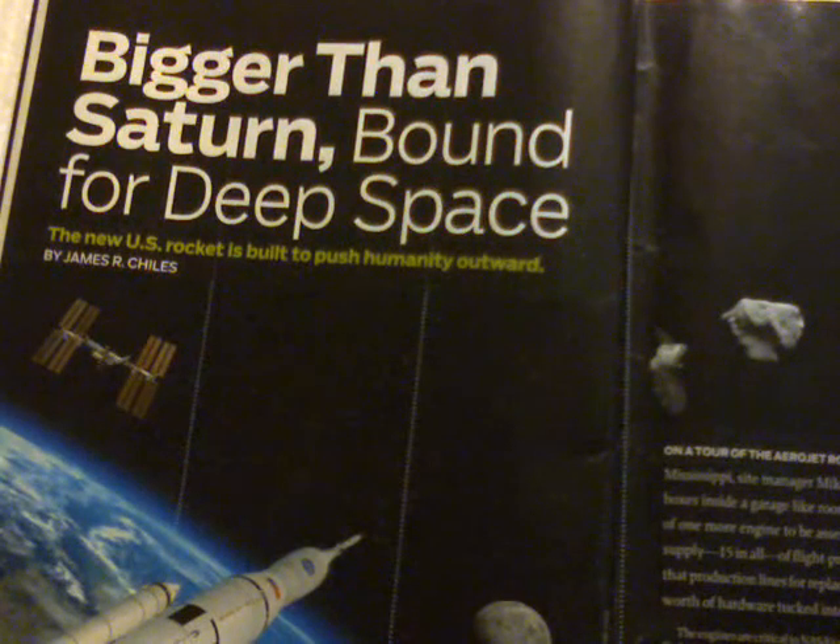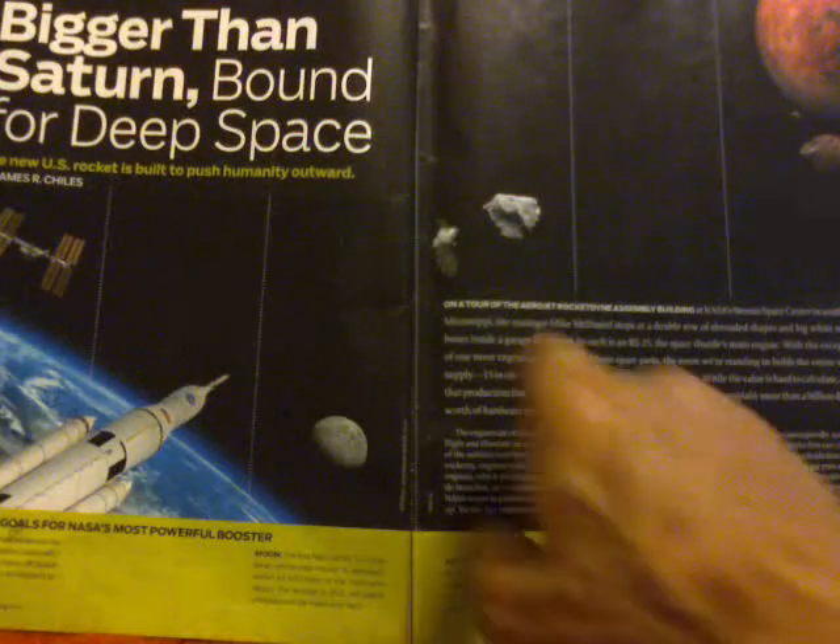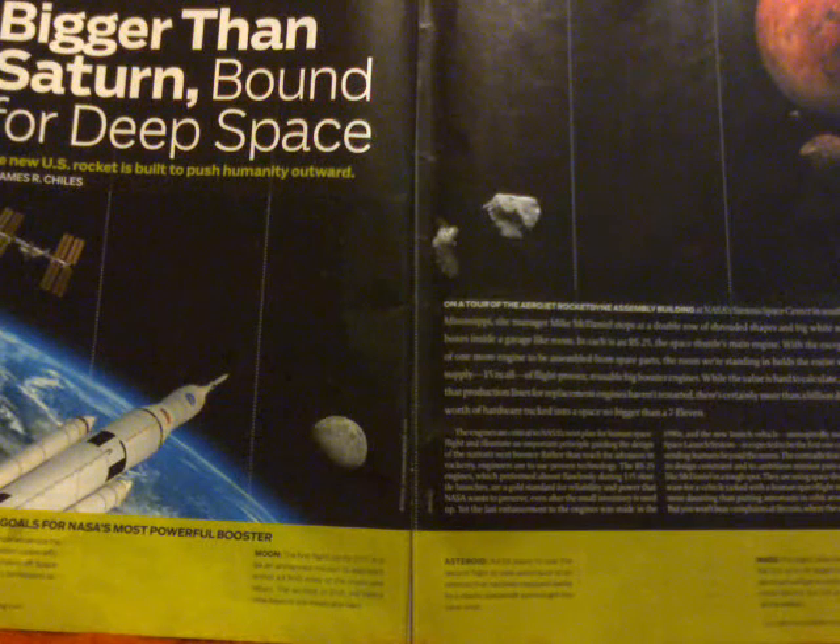We'll begin with excerpts from an article starting on page 20, titled 'Bigger Than Saturn, Bound for Deep Space: The New US Rocket is Built to Push Humanity Outward.' It begins on a tour of the Aerojet Rocketline assembly buildings at NASA's Stennis Space Center in southern Mississippi.